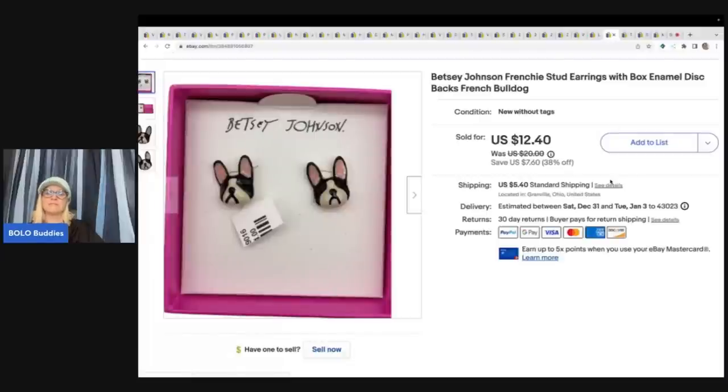These are Betsy Johnson Frenchy stud earrings in the original box. I got them at a garage sale for $1. I had them listed at $20 with a 38% sale going, and they sold at my sale price of $12.40 plus shipping.